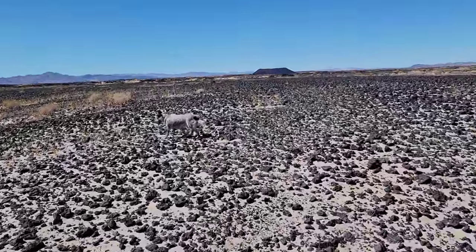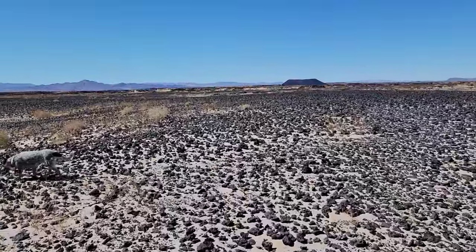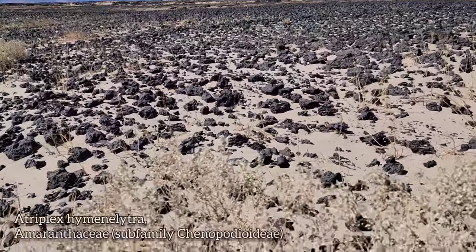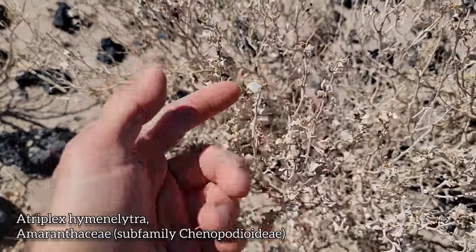I have nightmares about being stuck out in a place like this in July — you just cook. Even if you've got shade, the sun just takes you down. Now, speaking of the Chenopodiaceae here, we've got a plant called desert holly — no relation to holly. And again, that's another illustration of why we shouldn't use common names.